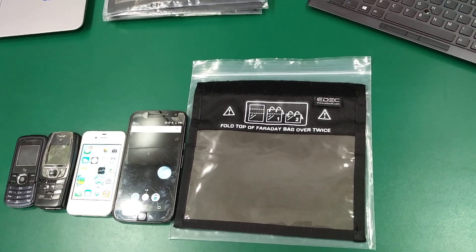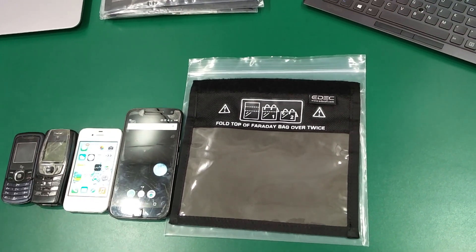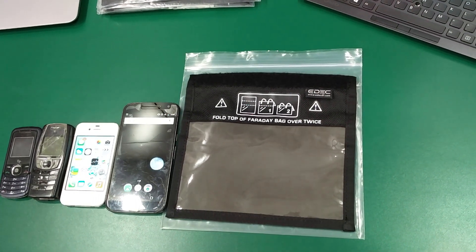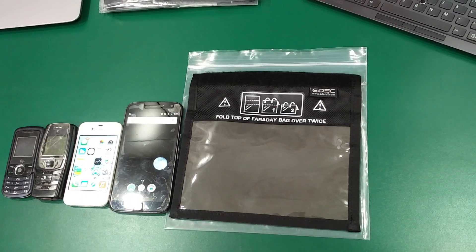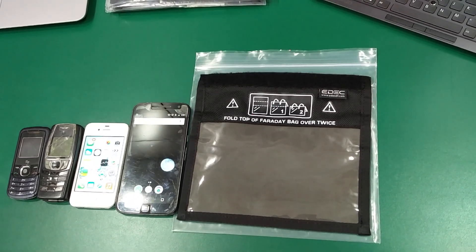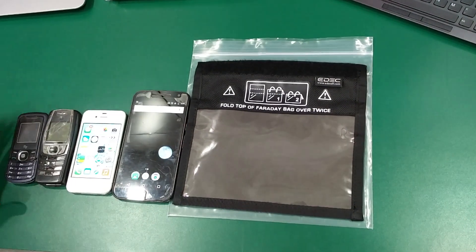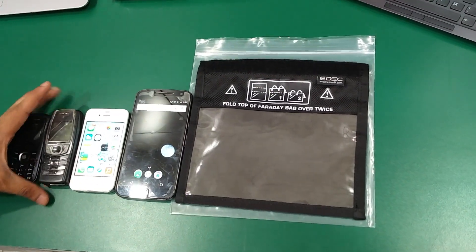Presenting to you Evidence Shielding Protection Bags provided by EDEC Digital Forensic, a USA based company. These are used for shielding wireless signals in various mobile phones, whether it is a smartphone like this or basic feature phones like this, in a forensically sound manner.